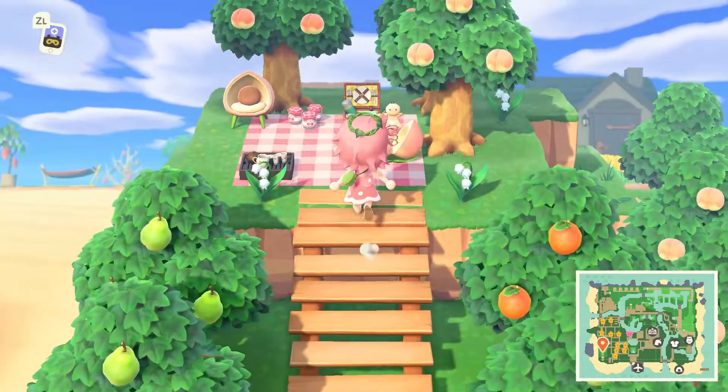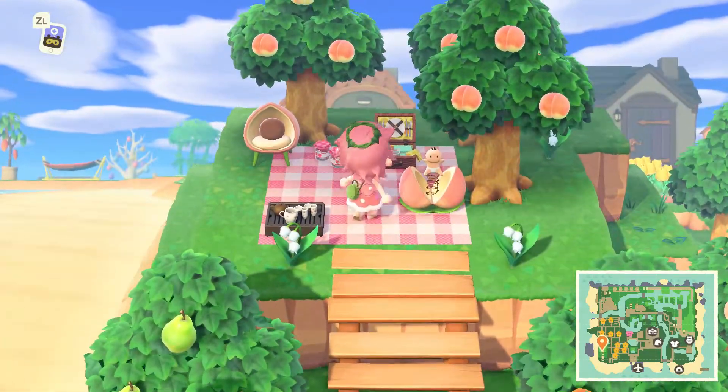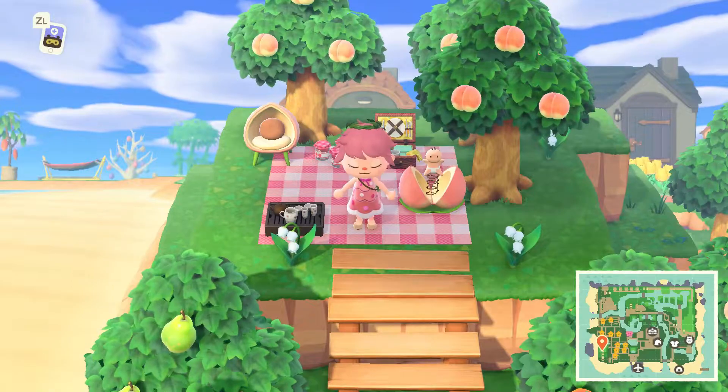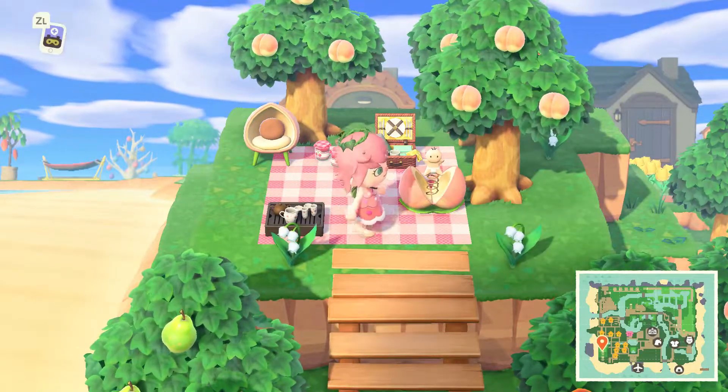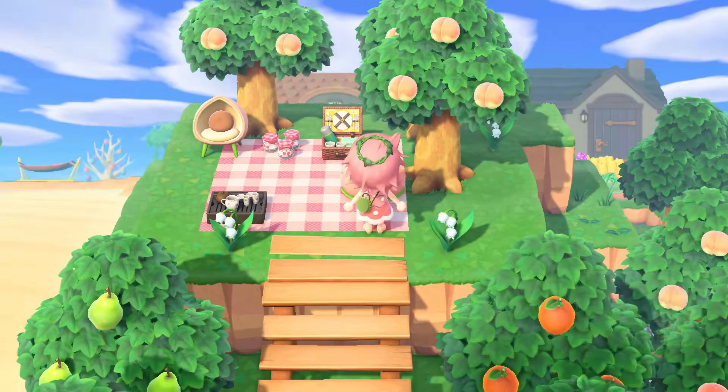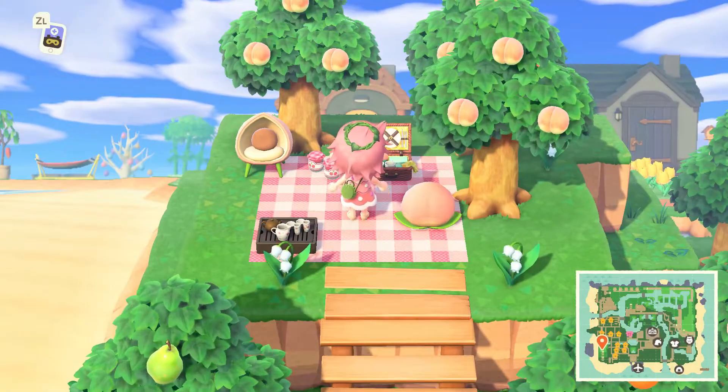Up here there's a beautiful little picnic area, so you can come and have a lovely little picnic in the orchard. I can sit down here and just have a relaxing time. Actually, that little beach guy is creepy — I just need to shut this so I can relax.